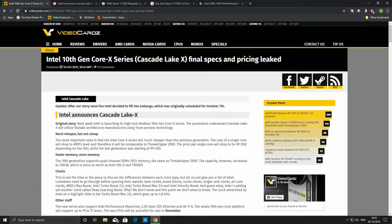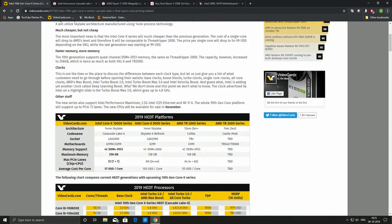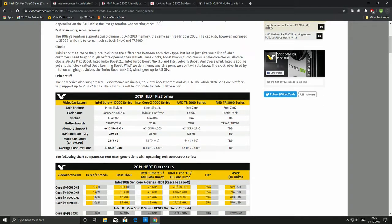Intel has mostly lost market share in the entry-level HEDT platform, where buyers are largely doing Adobe or consumer-oriented workloads and also want to do some gaming. That is where Intel has lost most of its market share, and this refresh is what it plans to use to regain it.